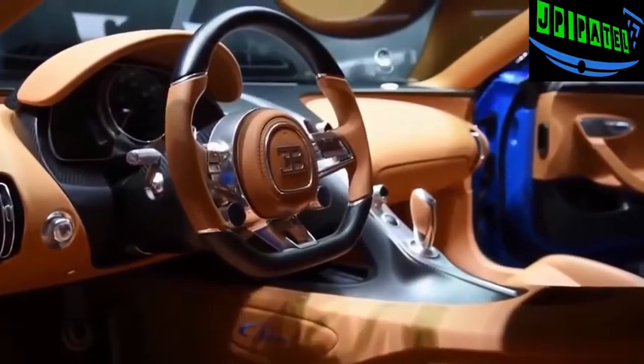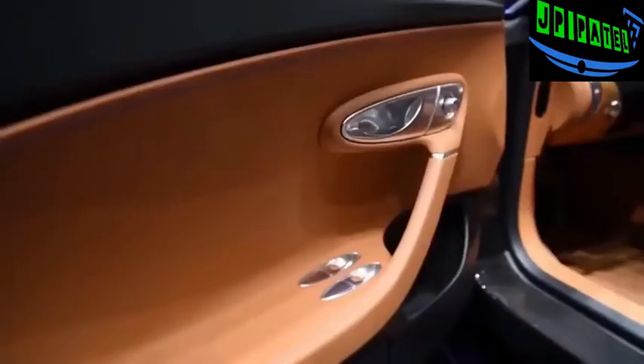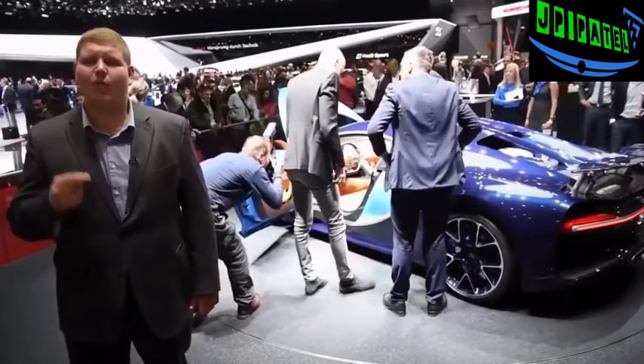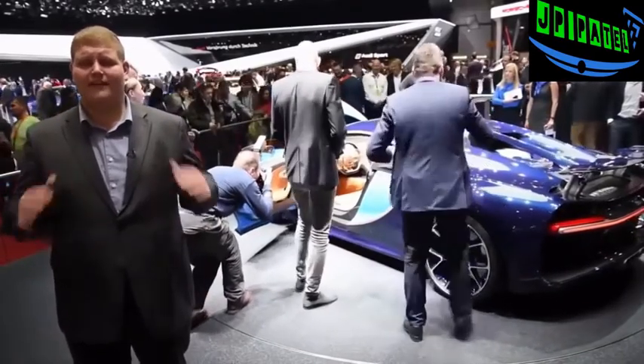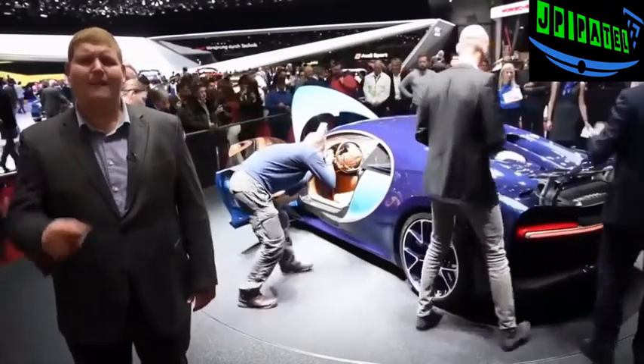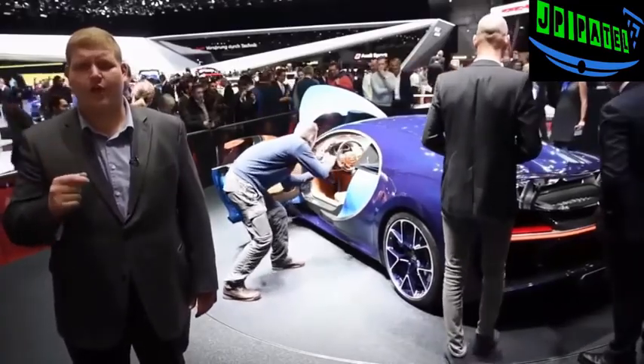As can be expected from a car this expensive, the interior looks absolutely gorgeous and the leather looks so rich. Bugatti is only going to build 500 units of the Chiron, and the brand says that one third of them are already spoken for. The price? Well, if you have to ask you probably can't afford it, but each one of these cars is going to sell for 2.4 million euros.